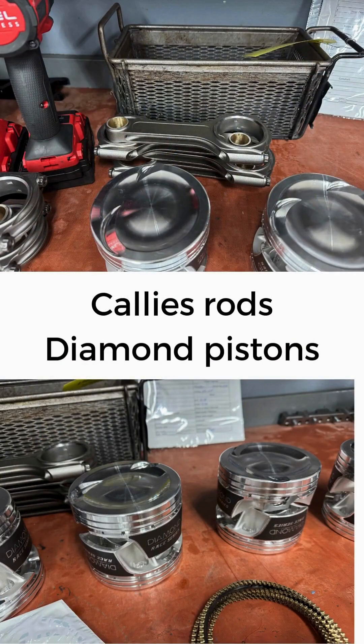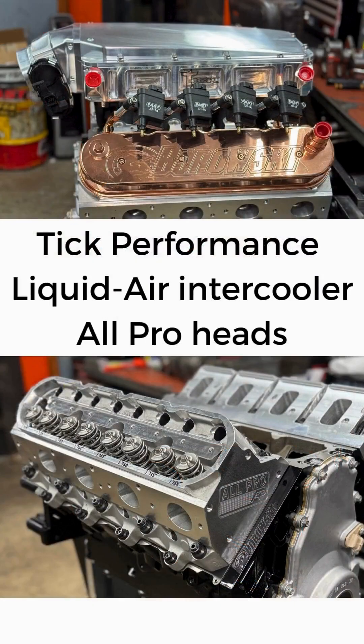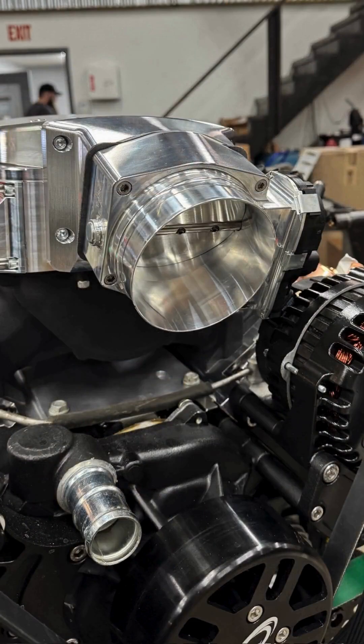Dart SHP Pro Block, Katech Apex 8-counterweight crank, Katech rods, Diamond pistons, and all ProHeads. And topping it all off is that TIC performance intake intercooler combo.